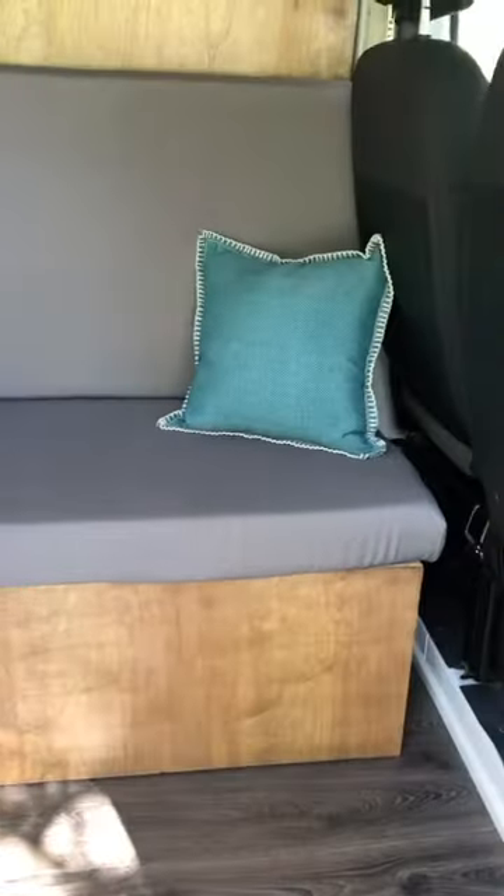In our living space we have our couch with our cozy pillows. We have our overhead cabinets — this cabinet here actually houses an outlet to charge your devices that you need charged and don't want out in plain sight. This is our latch system, because when you're driving down the road you want to make sure that these cabinets aren't swinging open.